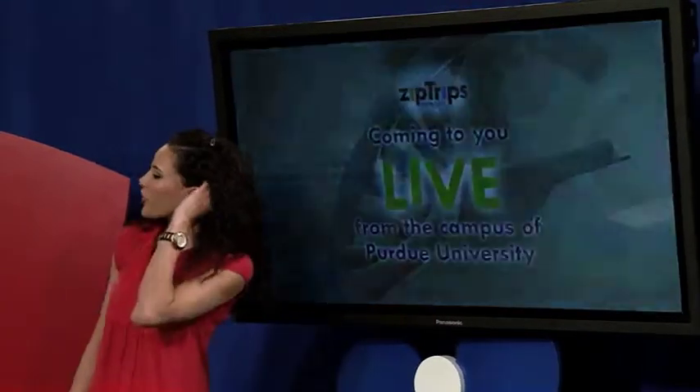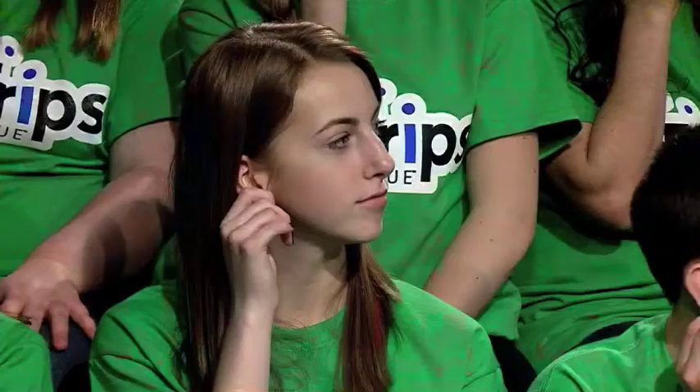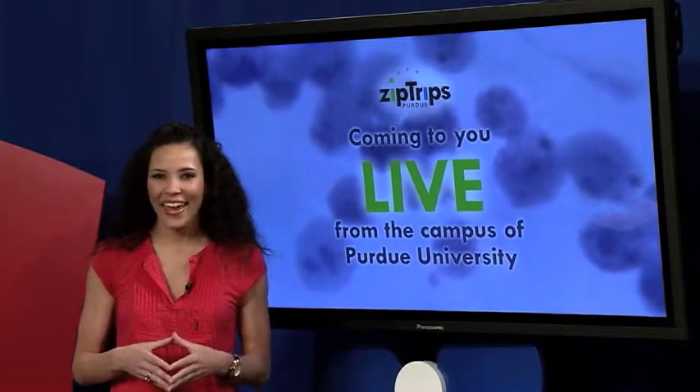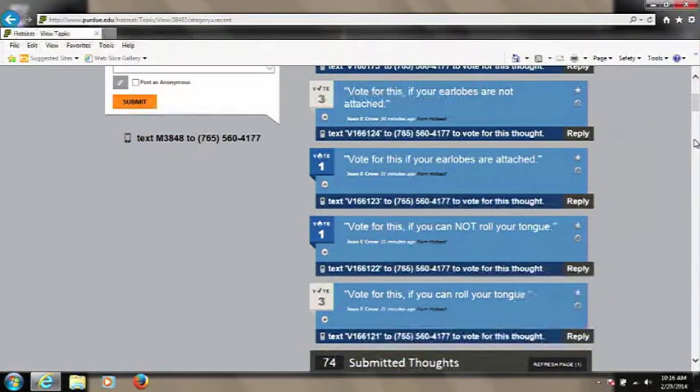I want you guys to pull on your earlobes like this, and I want you to see if your earlobe is attached or detached. Is yours attached? Attached. Let's go ahead and check in with our hot seat and see what they are saying. Our poll shows that 75% of our hot seat users have non-attached earlobes, while 25% have attached.